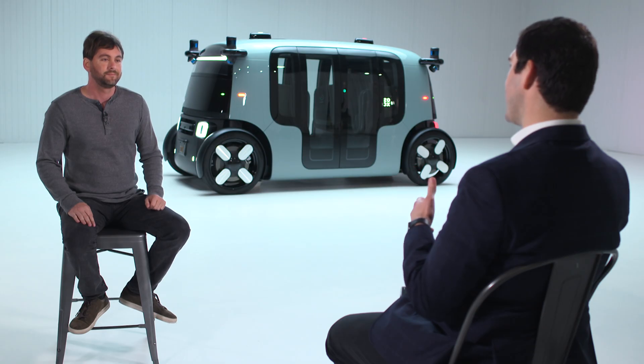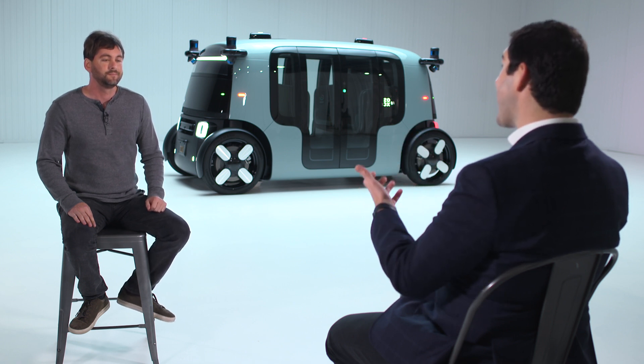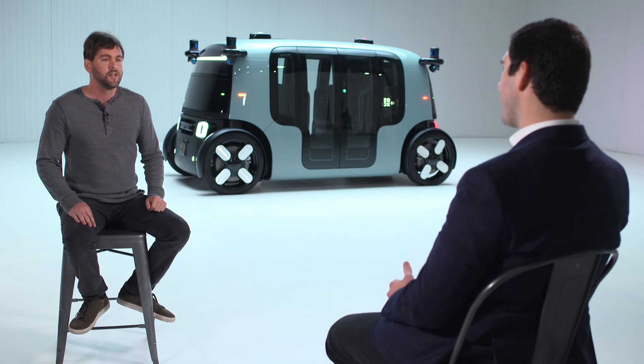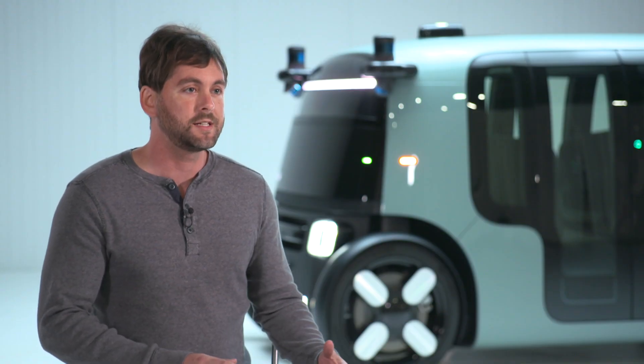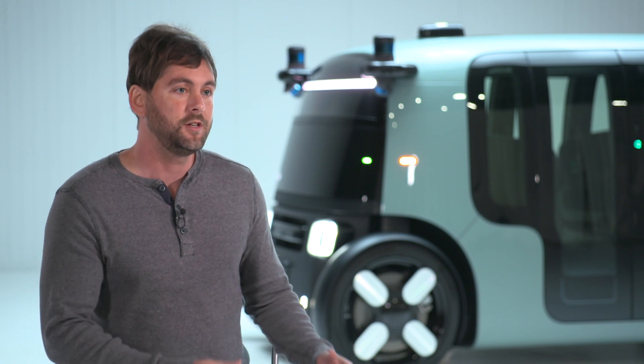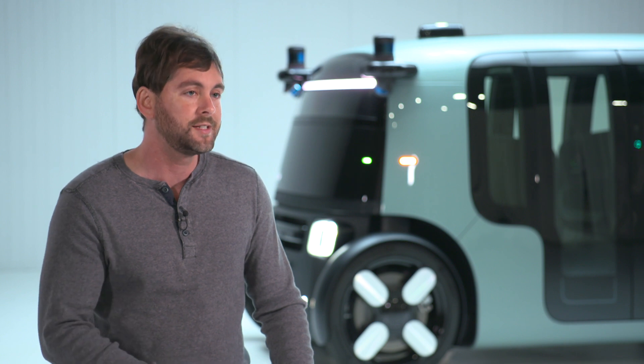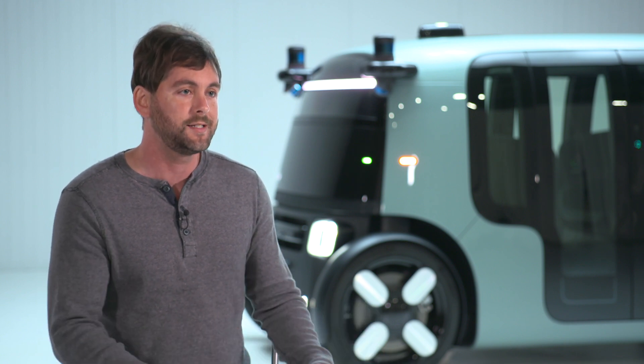Talk to me about some of its capabilities. How fast can it travel? What is the range of the battery pack? Some people imagine these vehicles can only go up to 25 miles an hour and drive for a few hours, but we've architected and engineered this vehicle to go up to 75 miles an hour in both directions, and last a full day and night on a single charge.